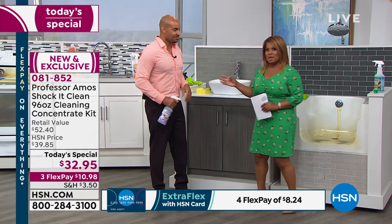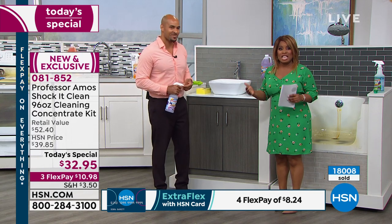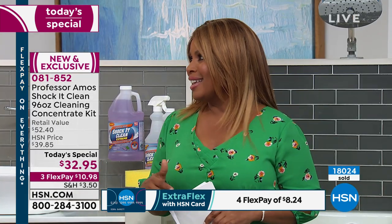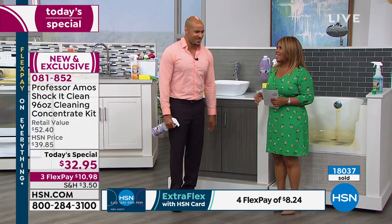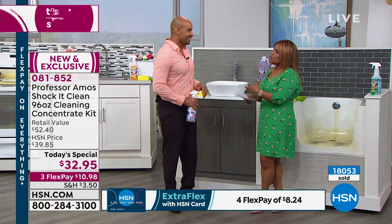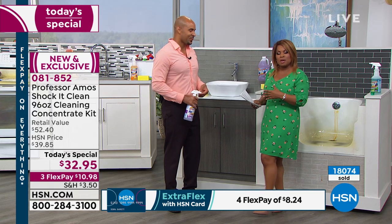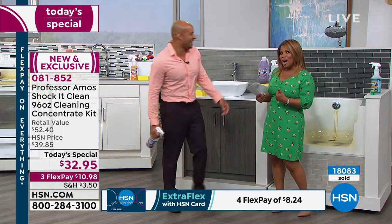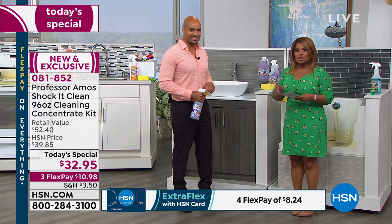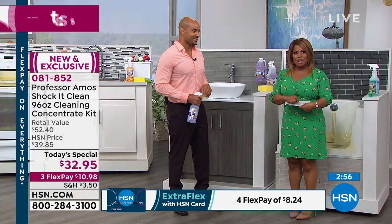If you've shopped with Professor Amos or his son Amos here at HSN, their family has been in the cleaning business for more than 40 years. They're international — he goes to England every three months. There's a huge success story around this product. Not all products at HSN become a customer pick, but you have shown with over one million Shock It Clean bottles sold here at HSN that you love this product.